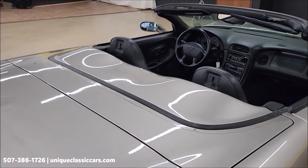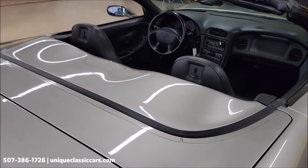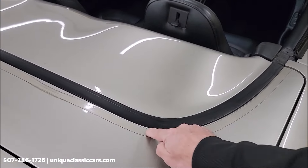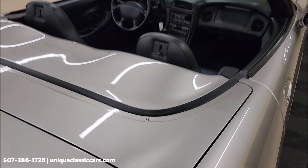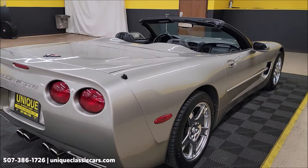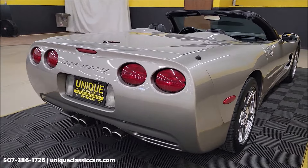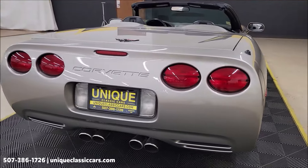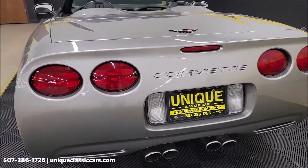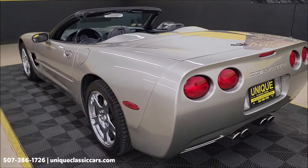We'll put the top up at the end too — show you the condition of that and how it folds up. Very simple. It also has a nice protective coating where that top sits, so the paint's not all scratched or scuffed up there like you see a lot of times. This has a performance axle ratio on it too. One of the cool features of the '99 is the power telescopic and tilt column rather than manual.